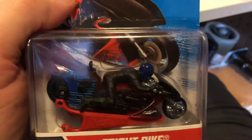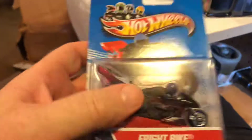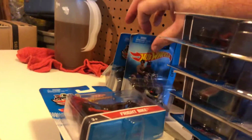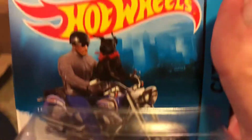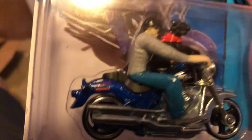Here we have Fright Bike, and that piece right there flips up - it's basically a wheelie bar. And four more from the Hot Wheels City series: Harley Davidson Fat Boy, and here's a man with his dog on it - that's kind of cool. Another licensed model.